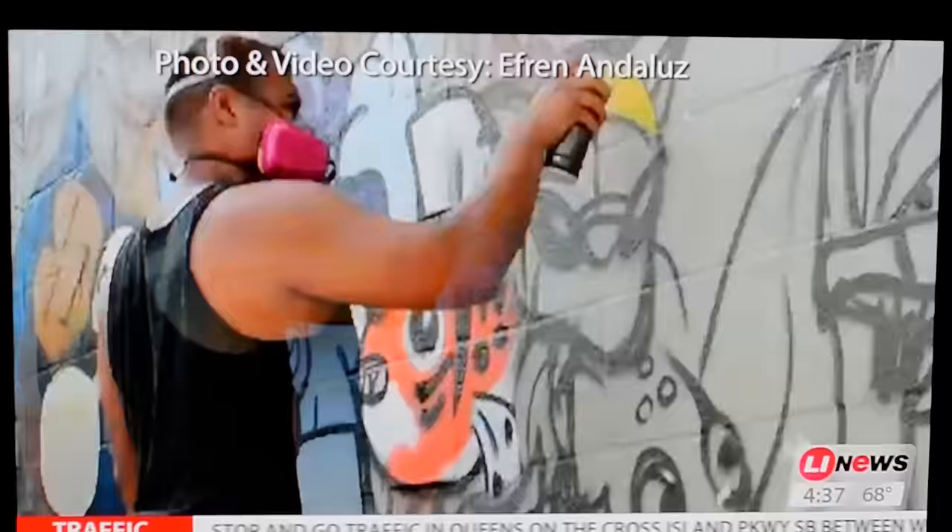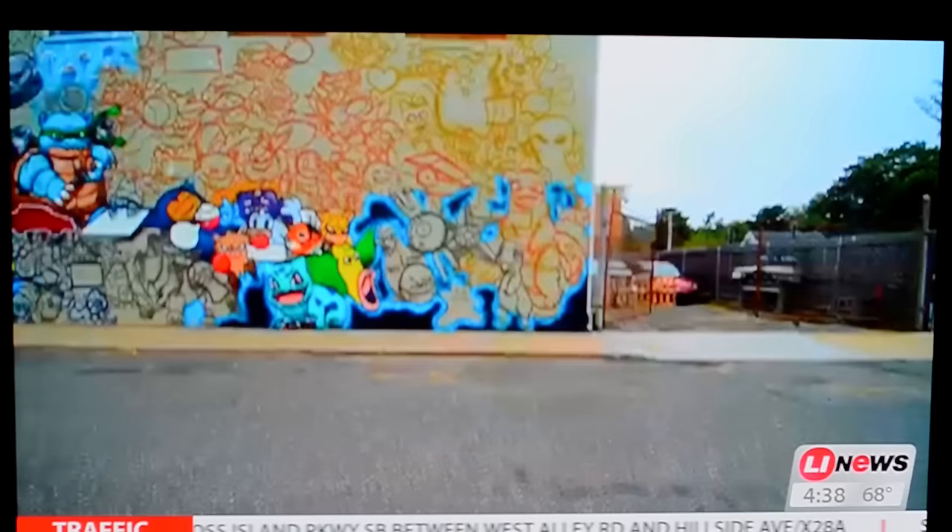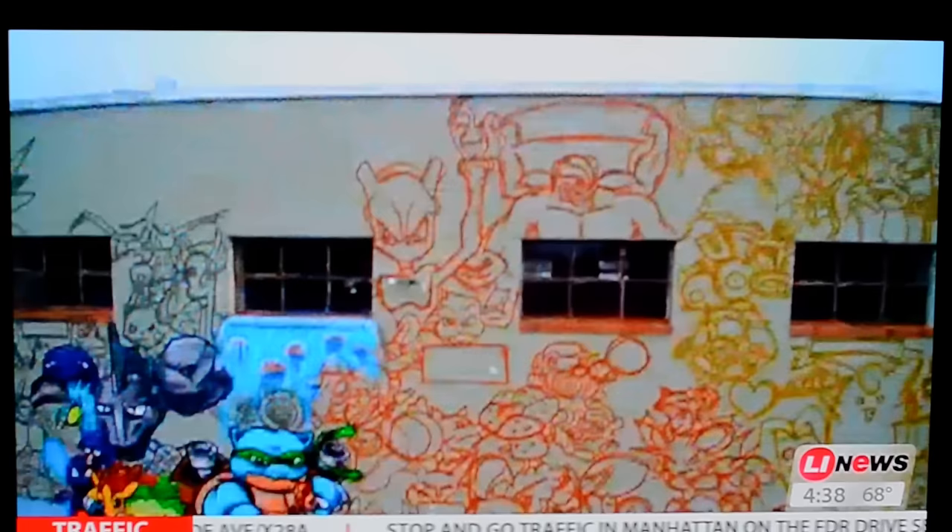This time-lapse video shows Huntington visual artist Efren Andalus painting all 151 Pokemon critters on the side of his 25-foot wall at his art studio.